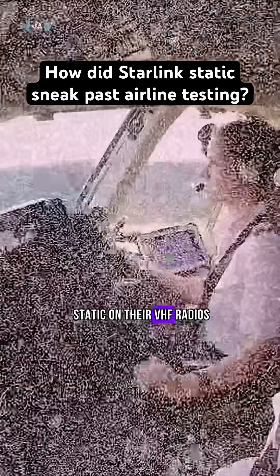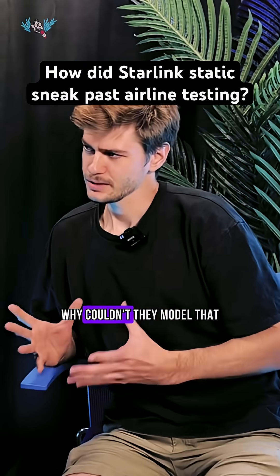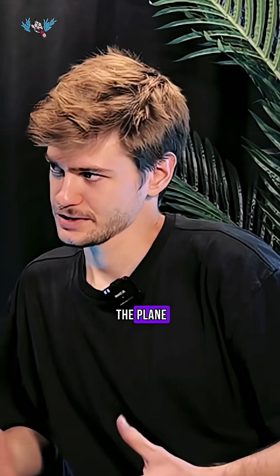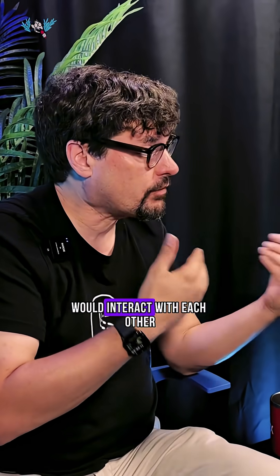The pilots were hearing static on their VHF radios, so they stopped the whole thing and shut off the Starlink. Why couldn't they model that before putting it on the plane? They did model in the computer how the AM VHF radio the pilot uses and how the Starlink digital radio to the satellites would interact with each other.